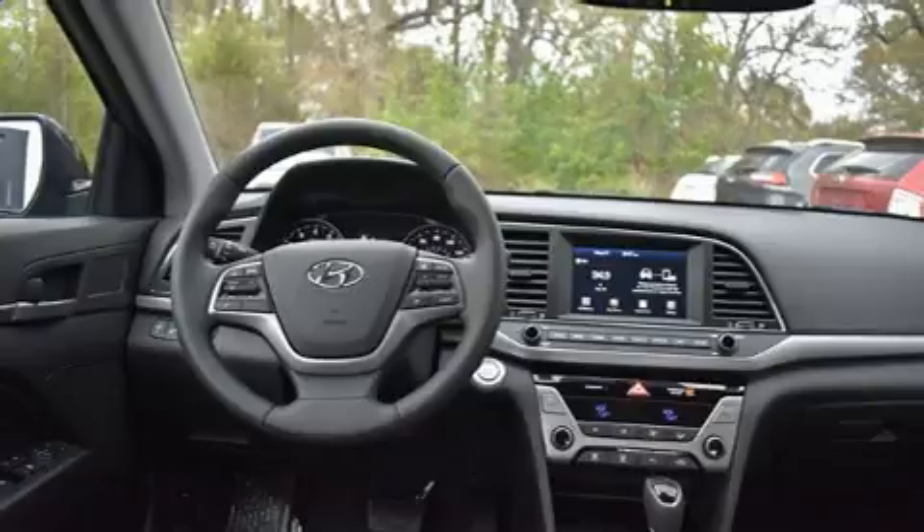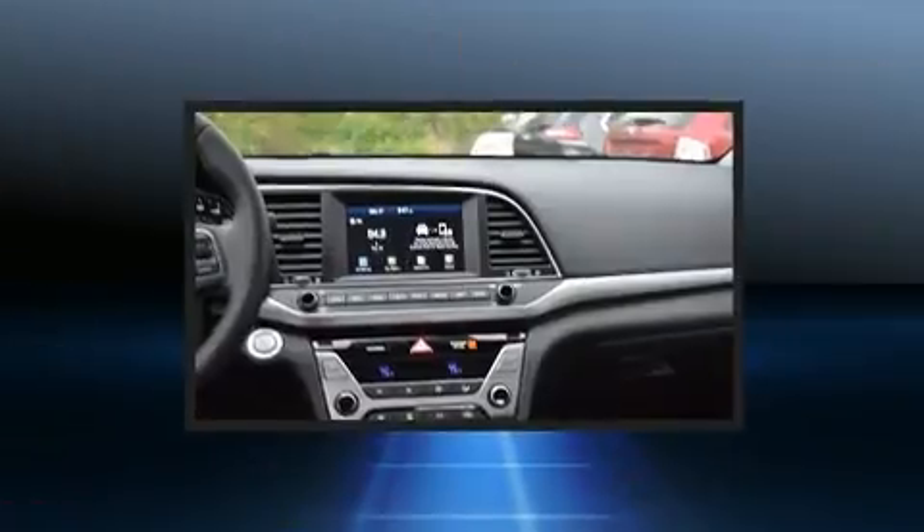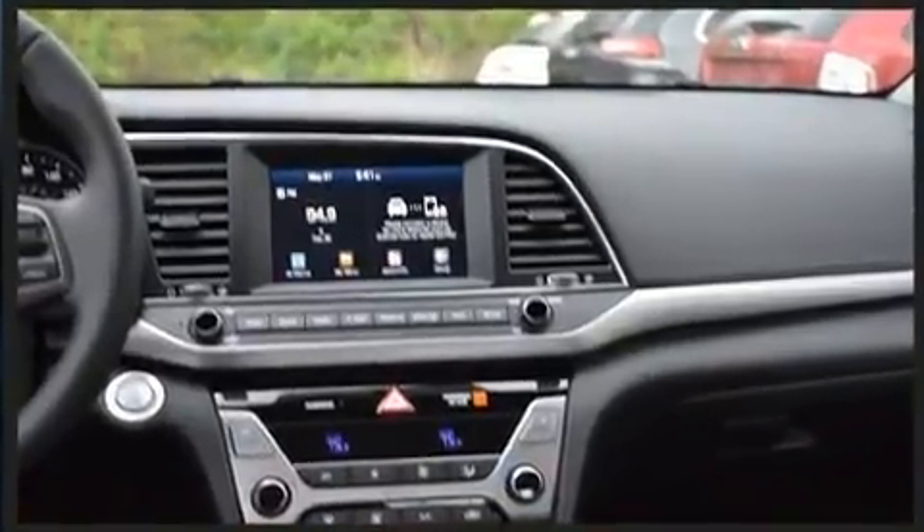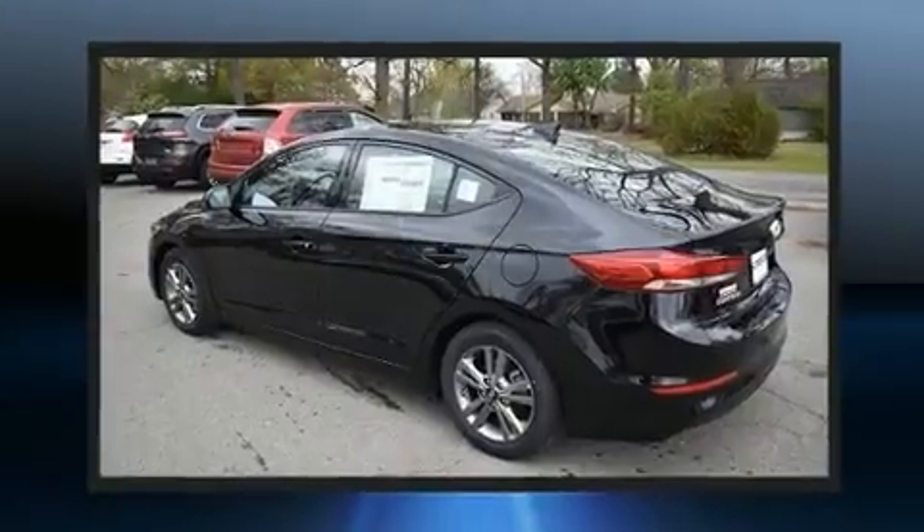The following features are included: one-touch window functionality, a tachometer, heated seats, blind spot sensor, and power windows.